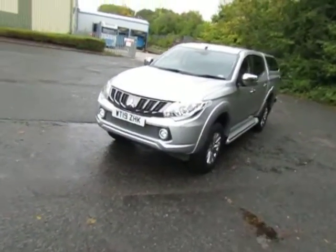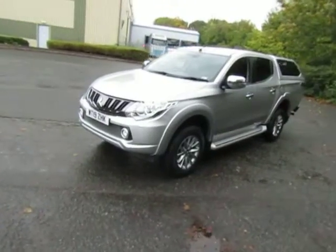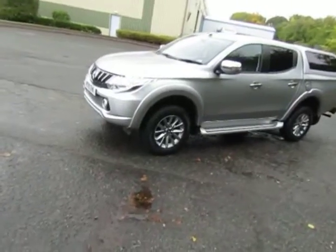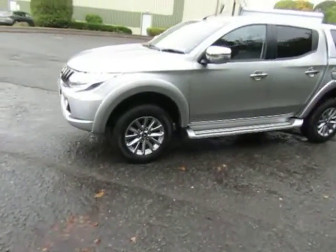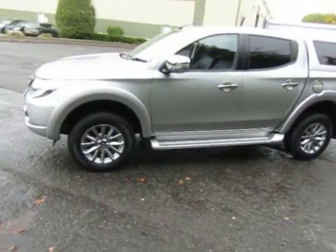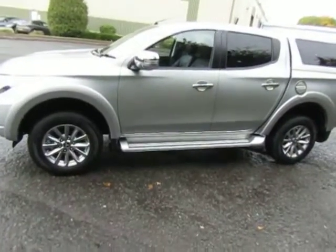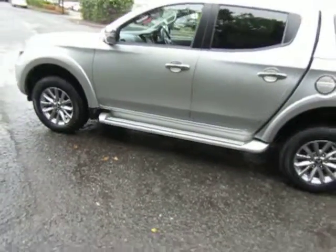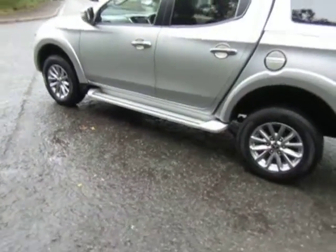It's the Barbarian specification fitted with a colour matched hard top and load liner — top of the range vehicle, featuring alloy wheels, smart display audio incorporating Apple CarPlay and Android Auto, full leather upholstery, electric driver's seats, and heated front seats.